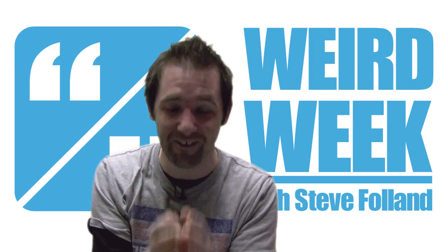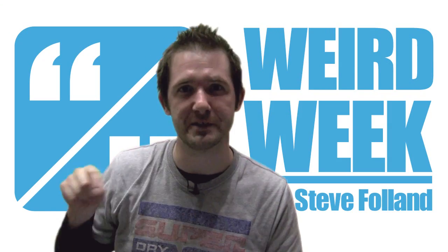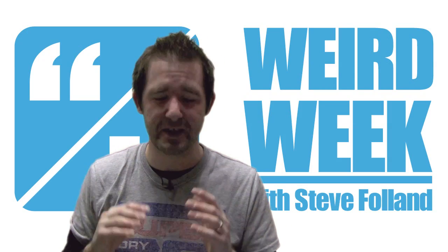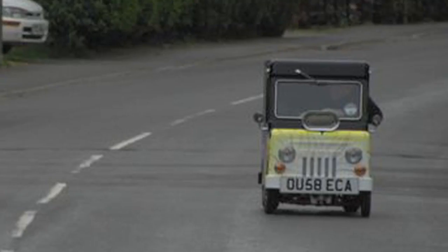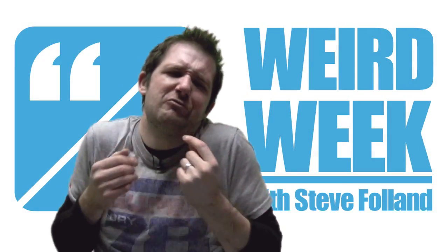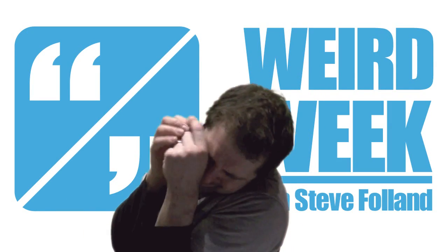Seriously, look at it closely — that's exactly what it is. I don't know whether you still need to put coins in to operate it, but this is perfectly road legal and can be driven on the roads like any other car. Well, so long as you drive your other car like this, with your knees up around your... look.